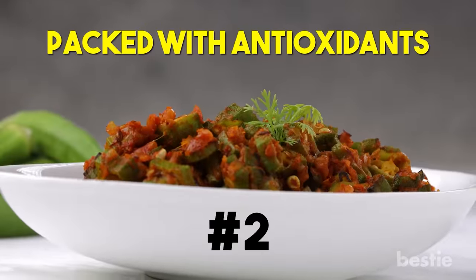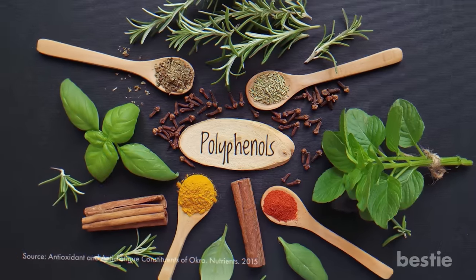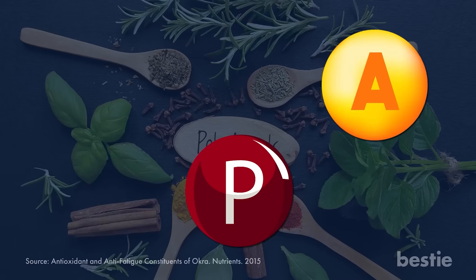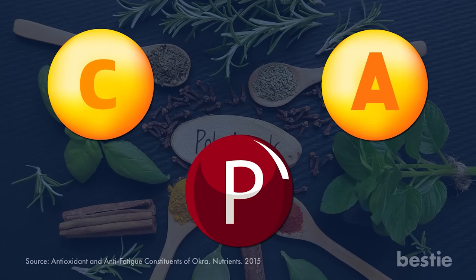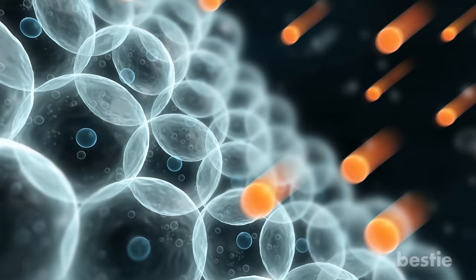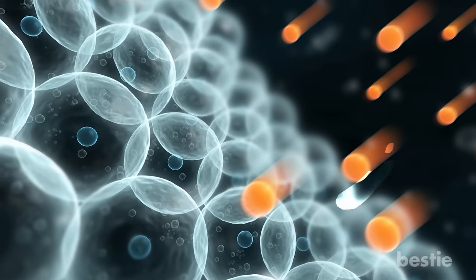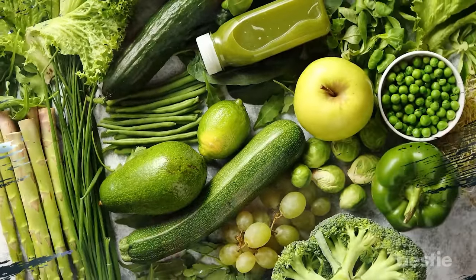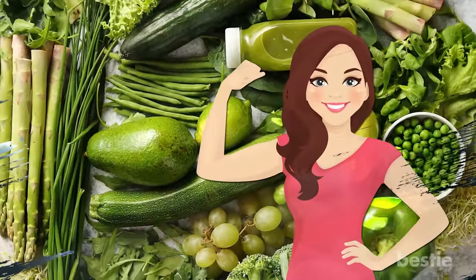Second, okra is packed with antioxidants. Okra's star antioxidant is polyphenol, which gets help from flavonoids, vitamin A, and C to work properly. The job of antioxidants is to fight off free radicals, which damage your cells, causing your body to deteriorate faster. Antioxidants reduce free radicals and keep your body healthy. Free radicals can age you quickly, giving you dull, wrinkled skin. If you're getting the proper amount of antioxidants, you'll look younger for a longer period of time.